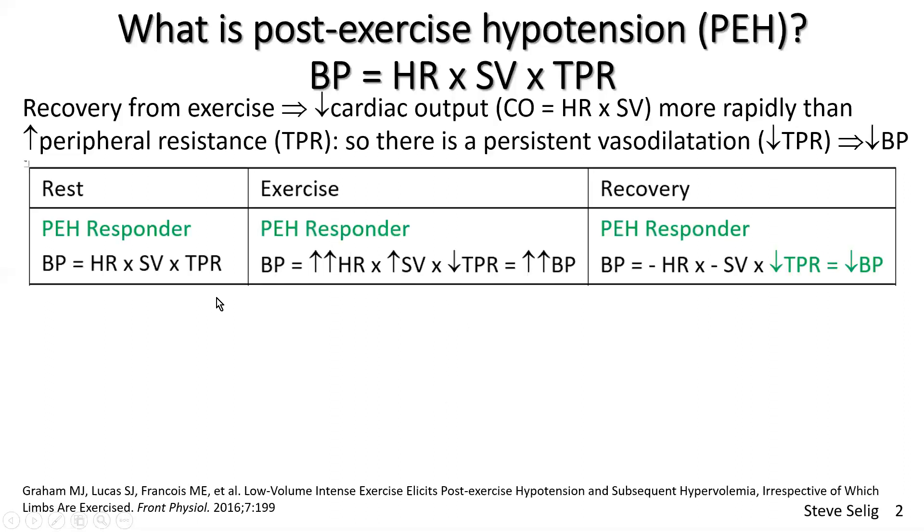To take you through the formula: at rest, for someone who responds to post-exercise hypotension, in exercise, heart rate goes up a lot, stroke volume goes up reasonably, and peripheral resistance falls — vasodilatation opens up the blood vessels to the extra flow needed by muscles. The end result is three arrows up, one arrow down, so blood pressure goes up in exercise for normal healthy people and for people with hypertension — in all individuals apart from those with significant heart failure or other major heart conditions.